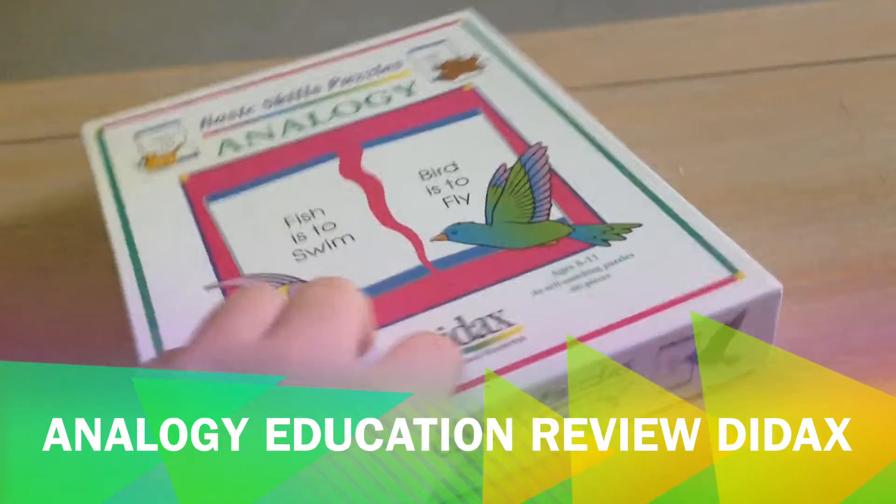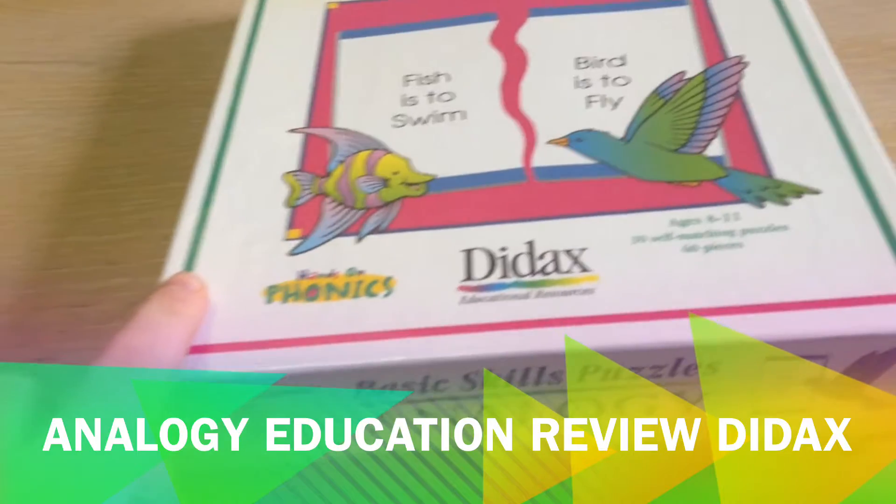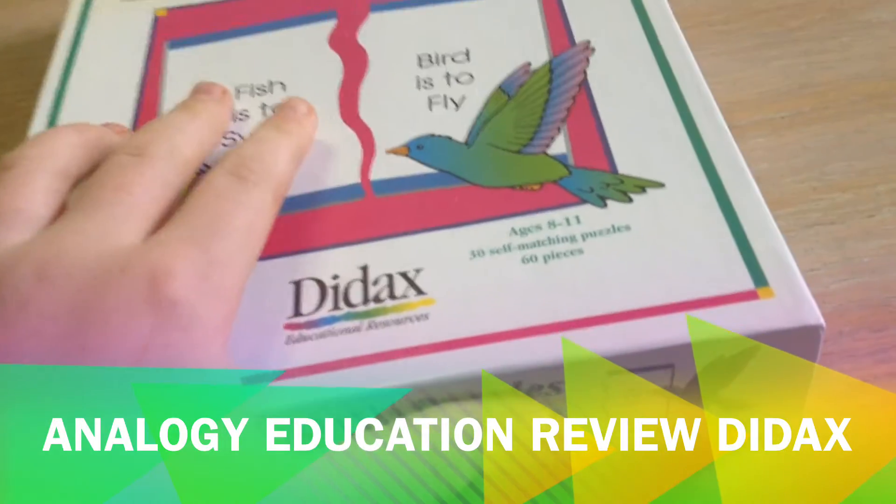Puzzle's Analogy — fish is to swim, bird is to fly. Made by Diddix. Hands-on phonics, ages 8 to 11.